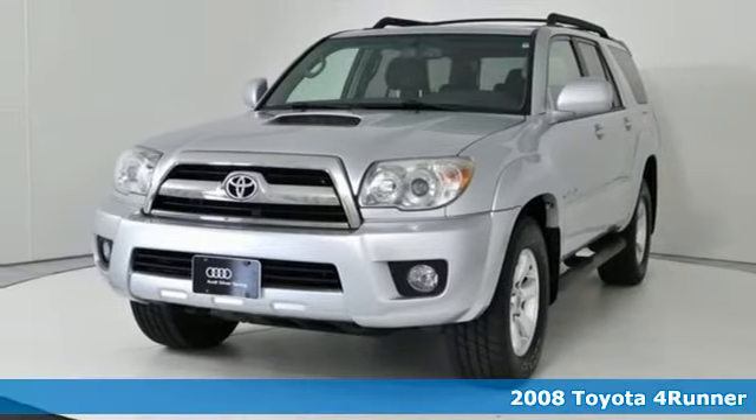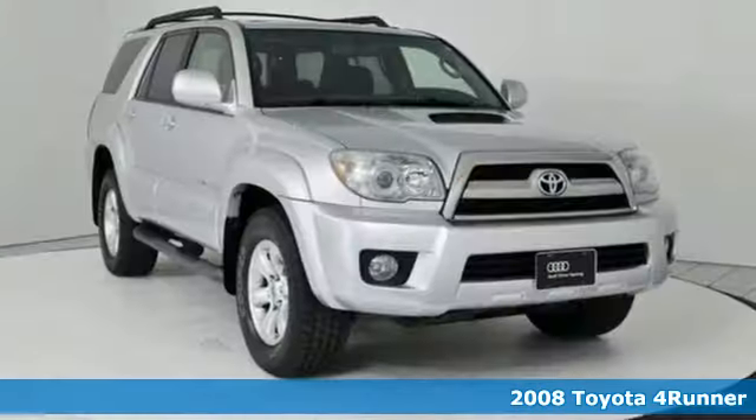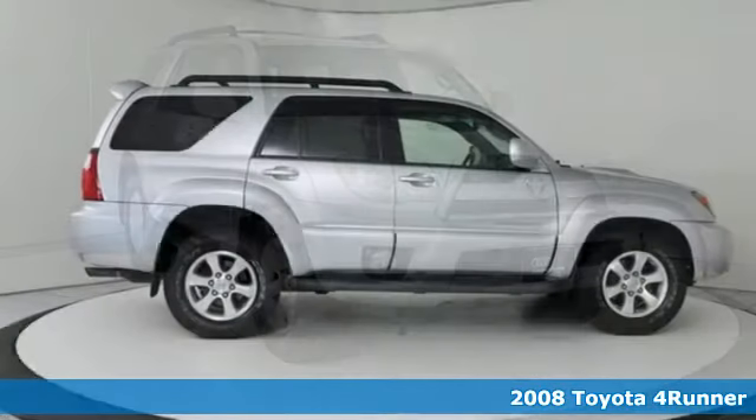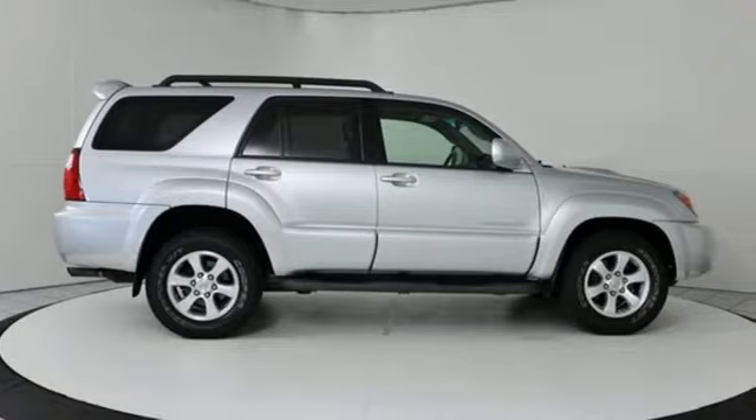It's a 2008 Toyota 4Runner. When you're looking for comfort, convenience, and quality, you think Toyota. It comes with the features you need and, better yet, want.